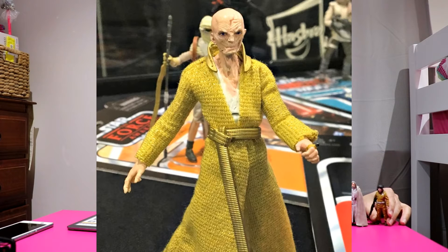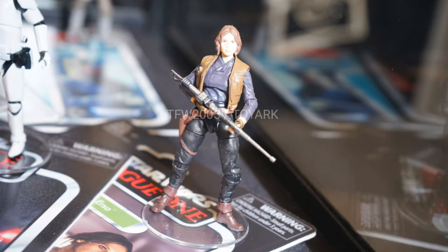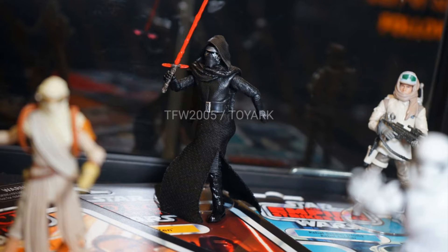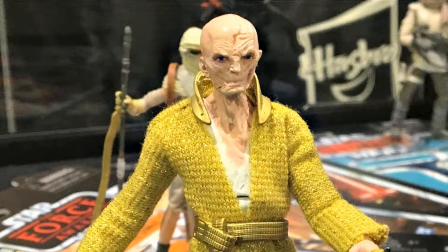We also know now that Snoke is on his way, as well as a Hoth Trooper. We have Jyn Erso, Kylo Ren who has cloth on his outfit — that's a premium figure — and a Stormtrooper as well. But having Snoke is awesome.